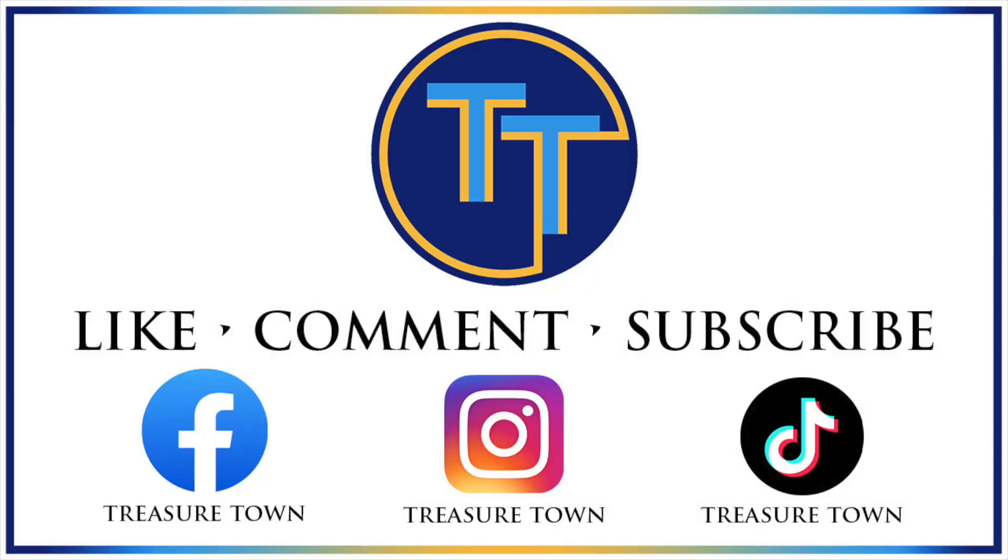Also, be sure to visit our website, treasuretown.com, to stay up to date on everything going on on the channel and possibly get some great deals on coins and collectibles. We look forward to seeing you on our future videos, and best wishes until then.